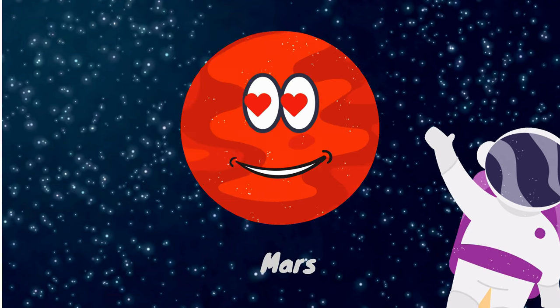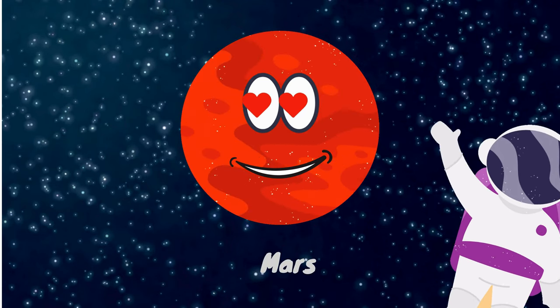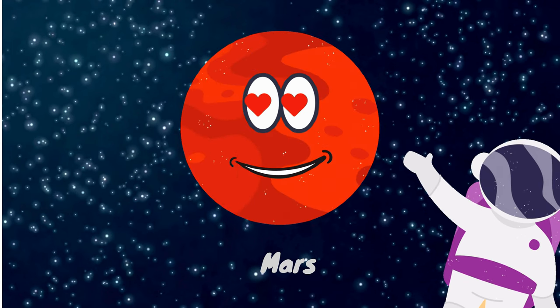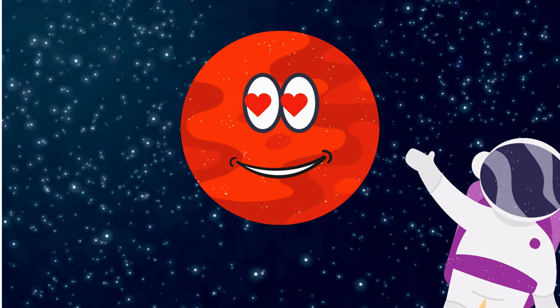The next planet in the solar system is Mars. Mars is usually known as the Red Planet because of its red color. It is a rocky planet and has a thin atmosphere. Mars has two moons named Phobos and Deimos.